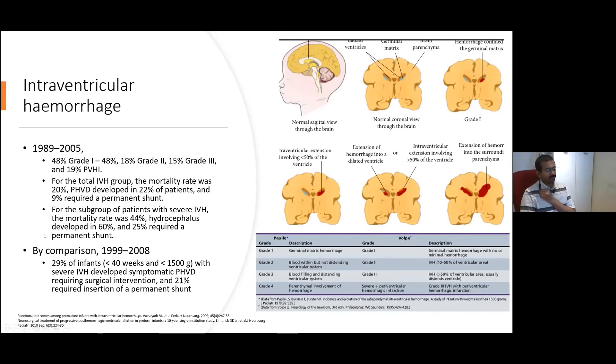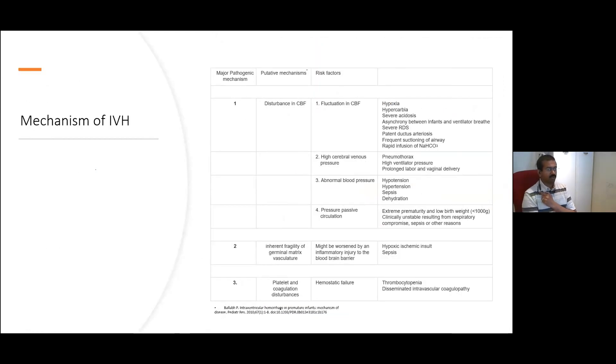It's a significant problem because there are significant complications associated with it. Although improvements in neonatal care have been quite significant, it's still a significant number of babies — probably slightly less than in the previous cohort — who develop intraventricular hemorrhage. About one in five of those babies with significant IVH end up needing a surgical intervention such as a shunt.